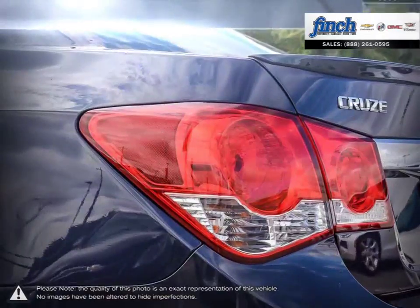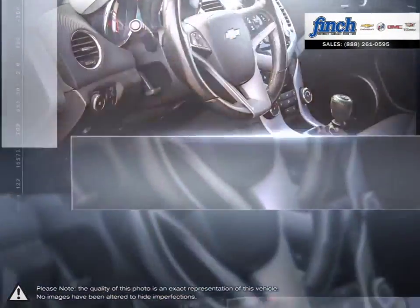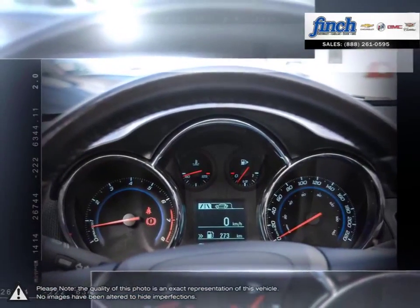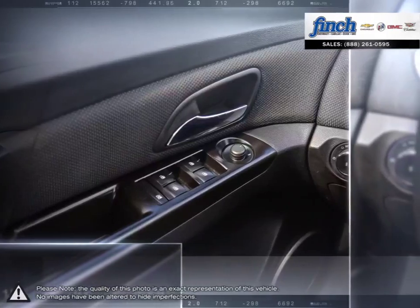Are you in the market for a great deal on a new or used Chevrolet, Cadillac, Buick or GMC vehicle? Perhaps you're looking for competitive prices on vehicle service, parts or detailing. No matter what your needs you'll find no greater selection, professionalism, expertise or satisfaction anywhere but at Finch Chevrolet.